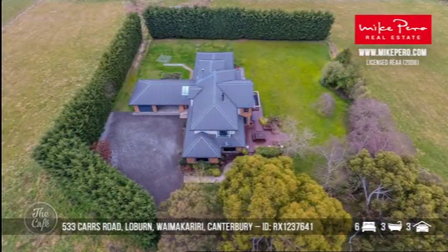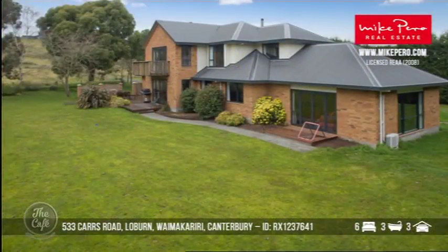And looking in the mid to high $900,000 range. Oh, and a three-car garage. That looks awesome. Great spot too — Waimakariri.